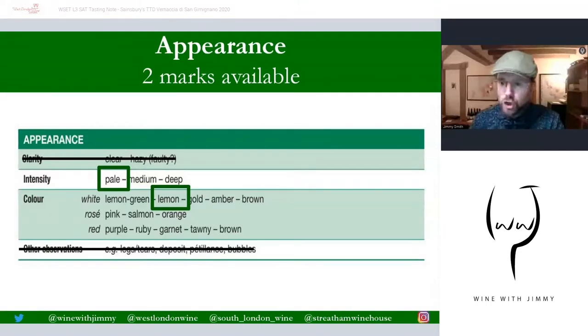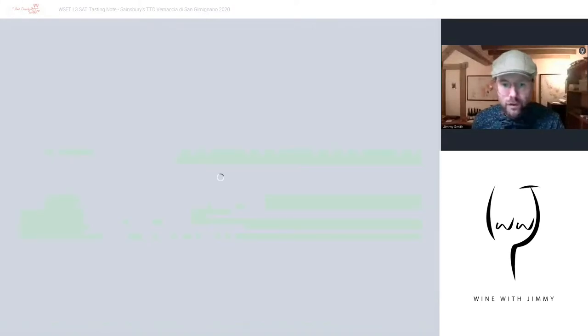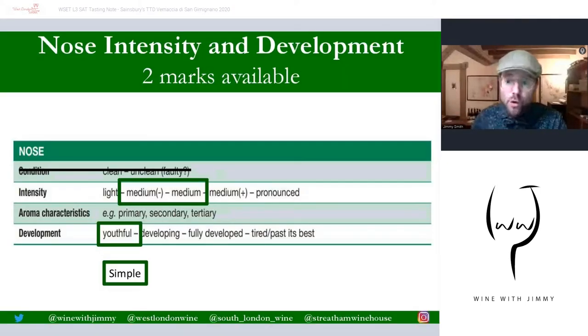Let's go through the tasting note so you can match yours with mine. First, there are two marks available for appearance — this is typically a pale lemon style: intensity pale, colour lemon. There are no marks available for clarity and other observations, so I have crossed them out as they are not deemed necessary for Level 3. The nose has a full seven marks available, split into two marks for nose intensity and development and five marks for aromas.